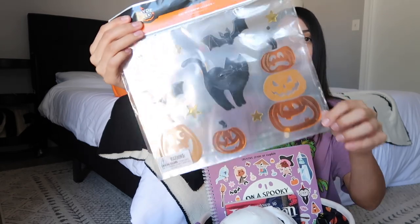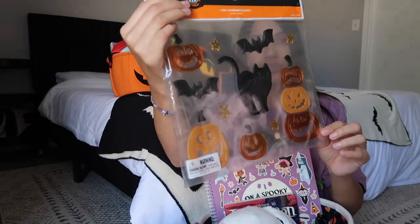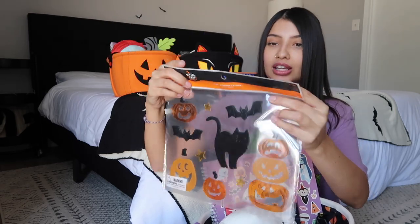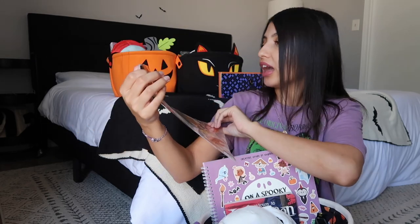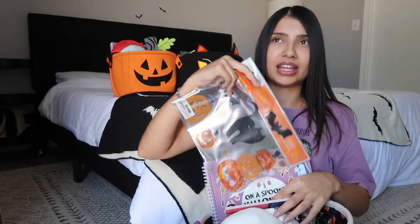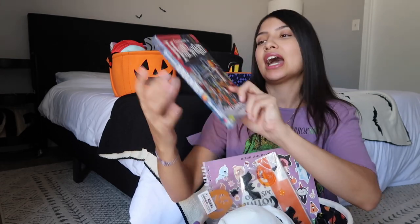Next are some gel clings. The girls like to decorate their bedroom windows and the playroom window, so I figured they would like these. This one was from Target and was only two dollars. They also had different types — one with ghosts and one with skeletons.